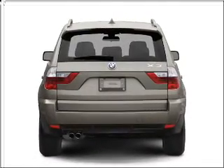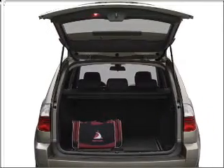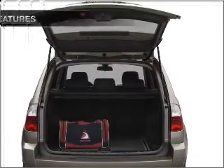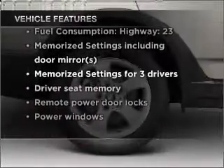You will appreciate the safety feature of anti-lock brakes. Let the sun shine in with a sunroof, and pamper yourself with memory settings. With these notable features, you won't want to miss out on the opportunity to own this amazing vehicle.